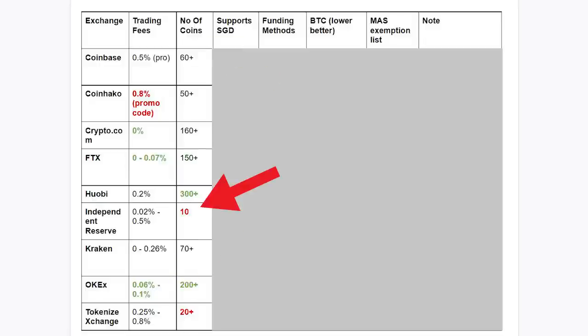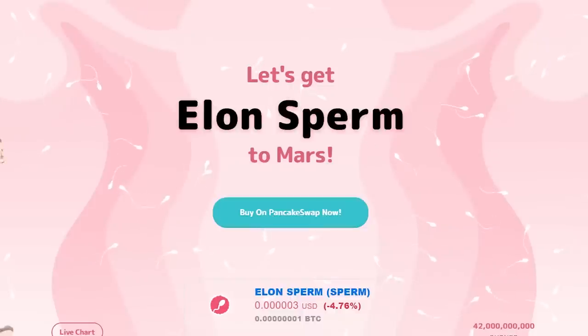Next, number of coins. Independent Reserve and Tokenize exchange have the least number of coins, while FTX and OCAD have a few hundred coins. This may or may not matter to you. If you like those unusual coins, then the more coins the better for you. But for normal people who only need a few coins like Bitcoin, Ethereum, Cardano, Solana, then this comparison doesn't really matter.